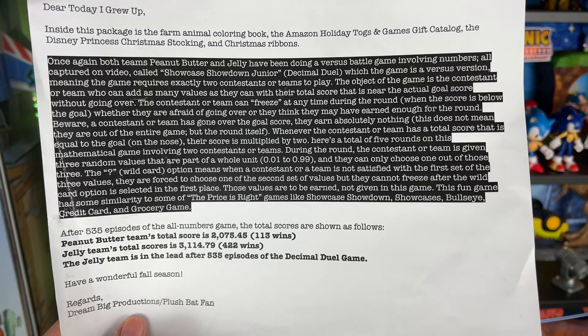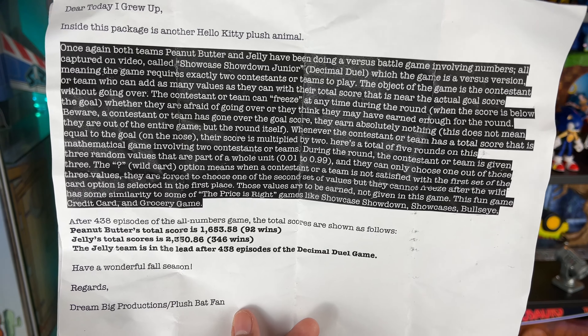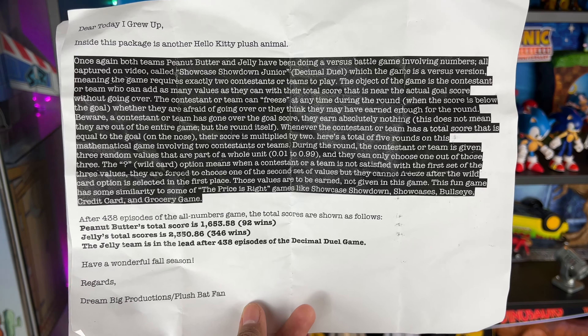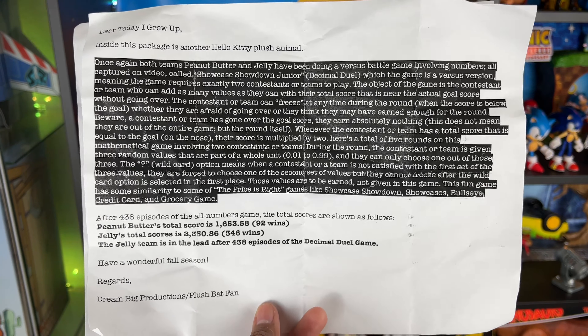He also sent me a second package. Inside it said: 'Dear Today I Grew Up, inside this package is another Hello Kitty plush animal.' Again, thank you, Dream Big Production slash Plush Pat fan. If you want to read what he wrote, just pause the video and you can see what else he wrote down for his data tracking.